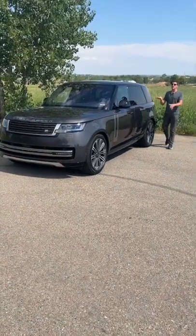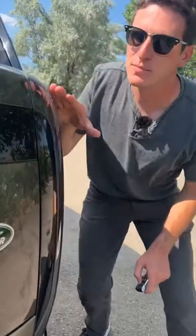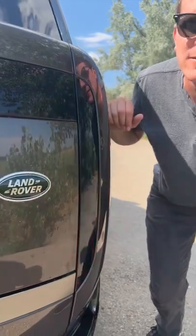These are all the classy features the brand new Range Rover has that your car doesn't. The taillights blend in completely with the bodywork until they're called upon. Very distinguished.